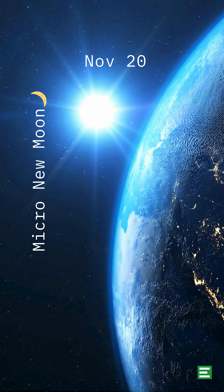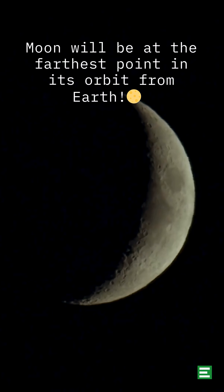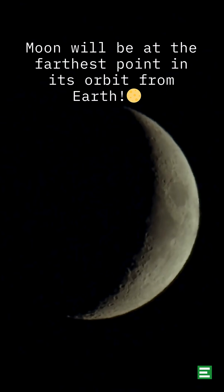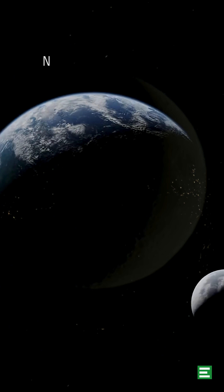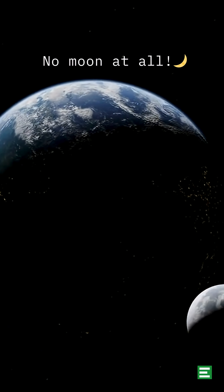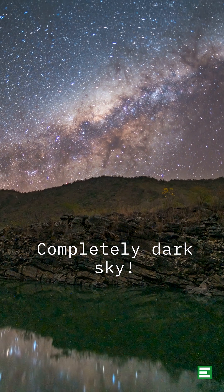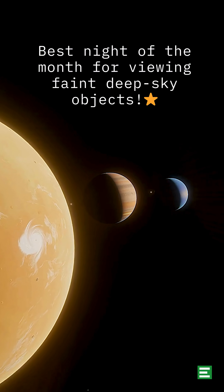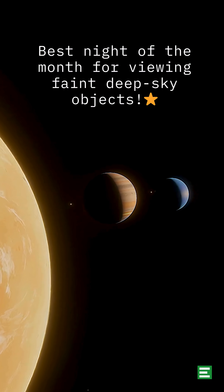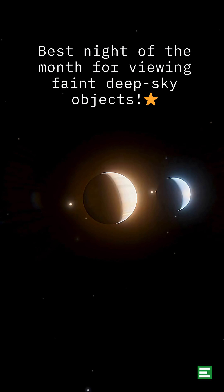November 20th: The Micro New Moon. This night, the moon will be at the furthest point in its orbit from Earth, making it a so-called Micro New Moon. Basically, you won't be able to see the moon at all — it'll appear completely dark in the sky, making it the best night of the month for viewing faint deep-sky objects, such as star clusters, nebulae, and distant galaxies.